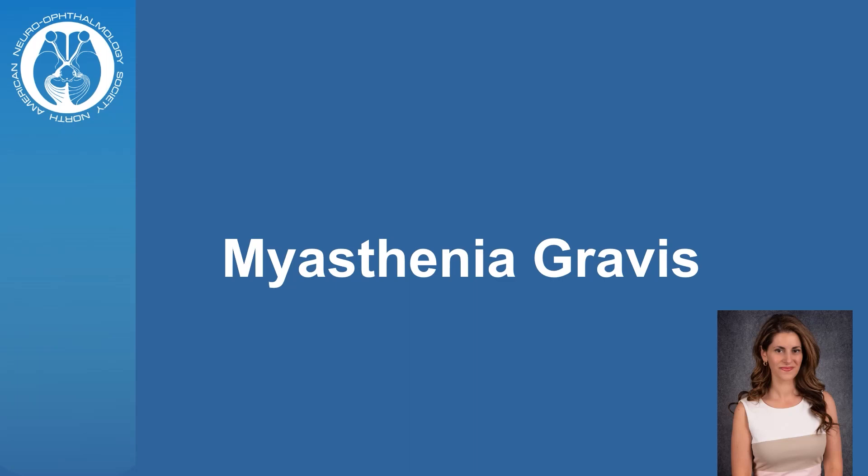My name is Arisha Fikers. I am a neuro-ophthalmologist at Las Vegas Neurology Center. Today, we'll be talking about myasthenia gravis. Myasthenia gravis is an autoimmune disorder that can cause muscle weakness.